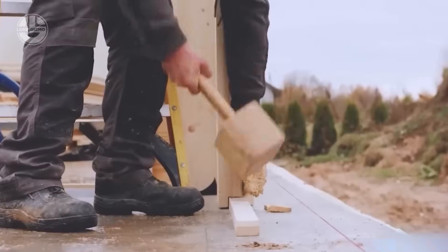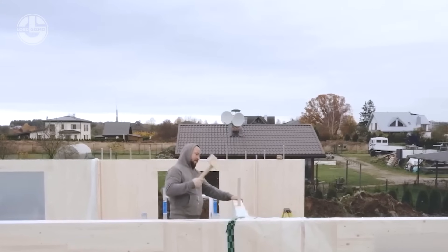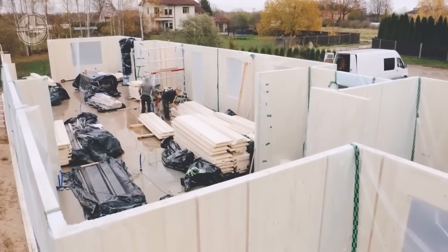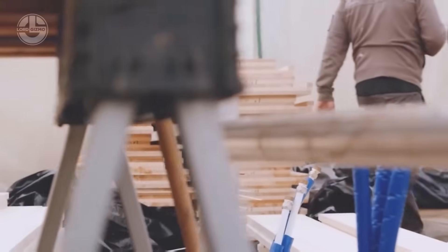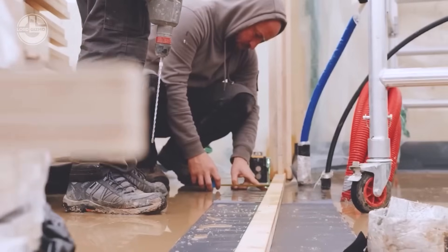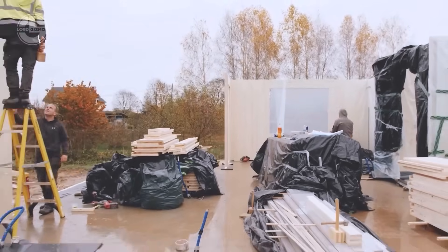Two people, armed with just a hammer and ladder, can install 100 square meters in 24 hours. Compared to conventional methods, Click slashes costs by up to 20 percent, saving tens of thousands on a full house. Plus, a 3D design tool on their website jumpstarts your project.